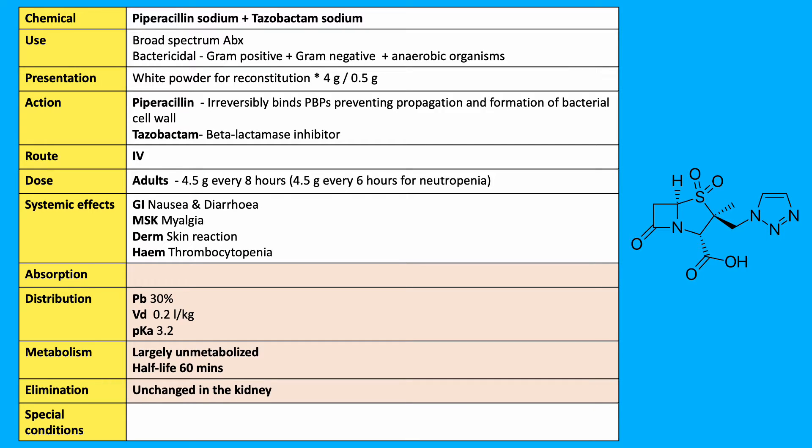The combination of piperacillin with tazobactam provides broad activity against beta-lactamase producing, penicillin-resistant bacteria. This combination was approved in the US in 1985.